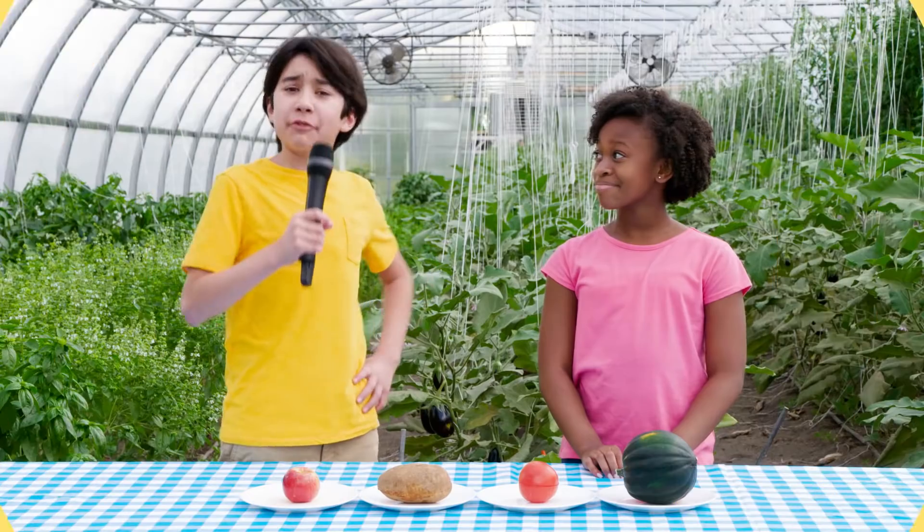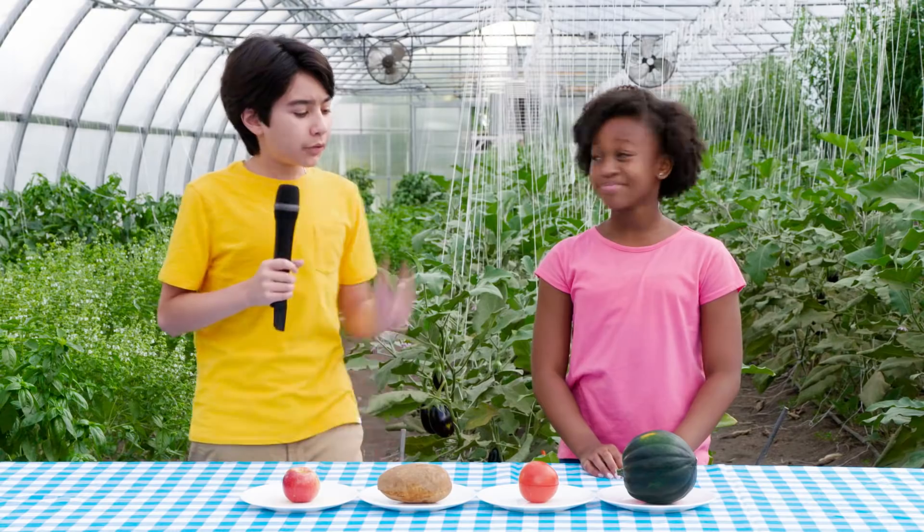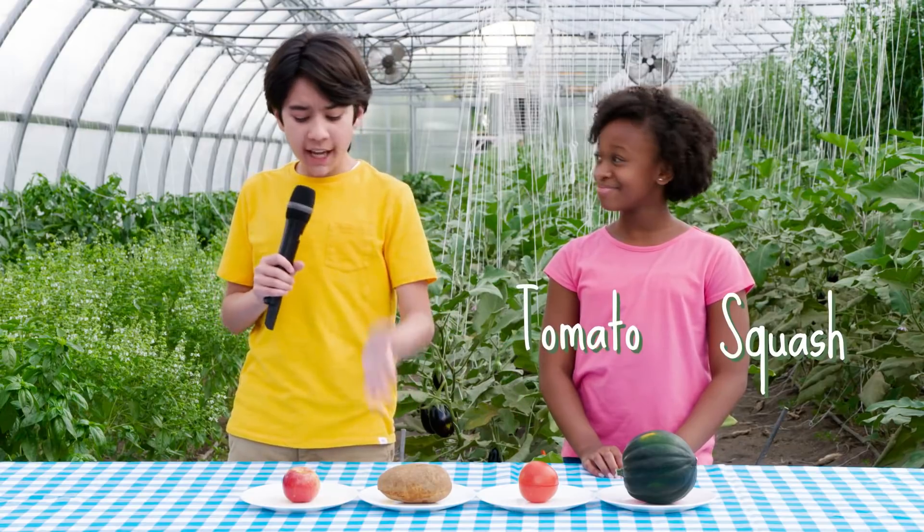It's time to play Fredgetable, the game where you guess if something is a fruit or a vegetable. Are you ready, Ava? Remember, fruits have seeds in them and vegetables don't. We've got a squash, a tomato, a potato, and an apple.